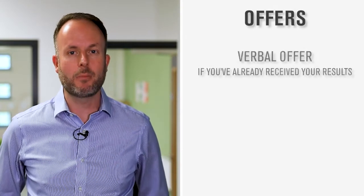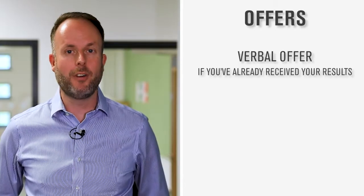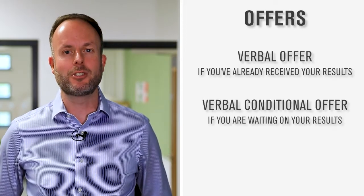At the end of the conversation they may well make you an offer — that's going to be a verbal offer. It could be a verbal conditional offer or a verbal unconditional offer, depending on whether you've already got your results or not.